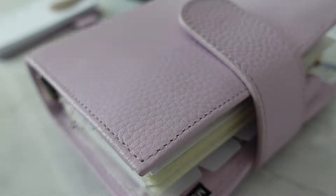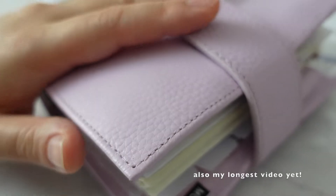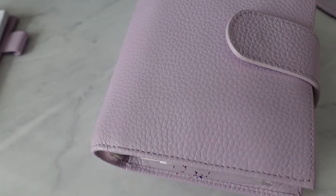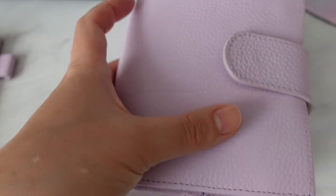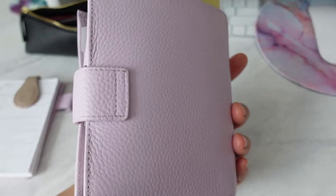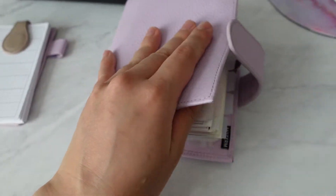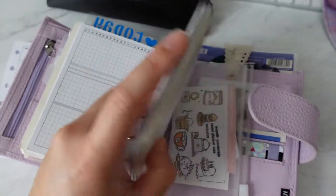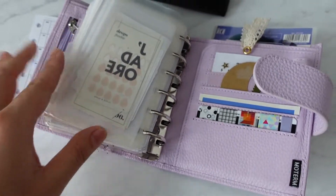Hi YouTube! It's been about two months since I've updated anything on my YouTube channel. I think the last video I was in a Filofax Malden, but I've since switched over to the Moterm Luxe in the color Lilac. I've been wanting this color for so long that I finally decided to purchase it when they had one of their recent restocks.